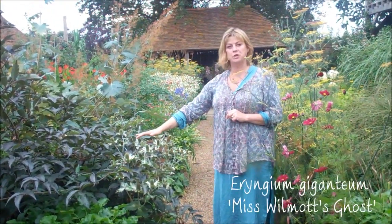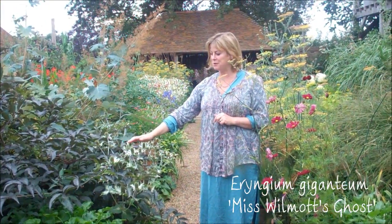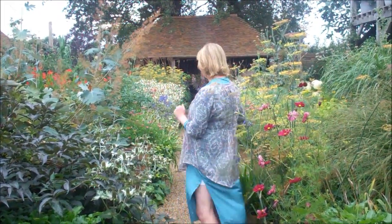So this is Eryngium Miss Wilmot's Ghost, and there's a very lovely story about this plant. Miss Wilmot was a famous Edwardian gardener, and she used to go into her friends' gardens, including Gertrude Jekyll, who of course is very famous, and she used to scatter seed of this plant — it has to be very fresh, and you just have to direct sow it. And that's why it's called Miss Wilmot's Ghost, because the following year, because it's biennial, this plant would appear — so it would be like Miss Wilmot's ghost.